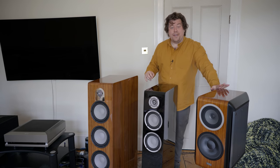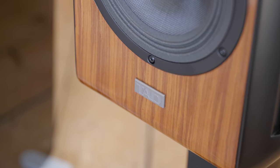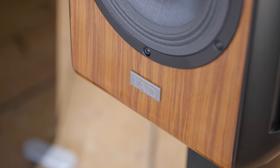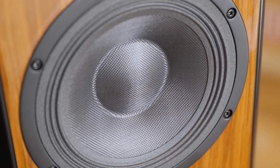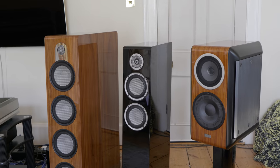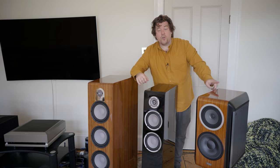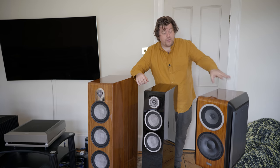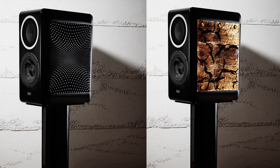To the left here we have a TAD CE1 — that's the Compact Evolution 1. There are three speakers in this lineup: the ME1 (Micro Evolution), this CE1, and above it the E1, which is a floor stander. I'd never heard of TAD either until I met James, and this is my favourite speaker ever. James got these in and these are more than the Marten Oscar — just over £20,000 depending on the finish. This one is in wood; I've seen them in piano black, and they used to do special editions with amazing artwork on the side.